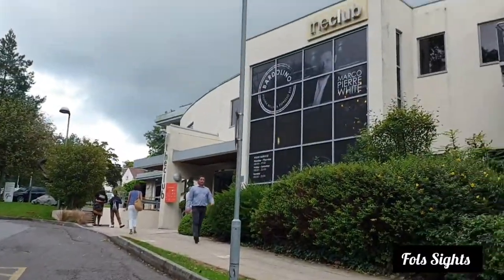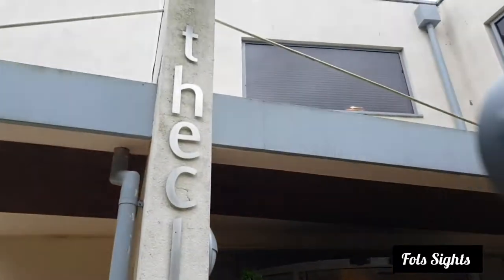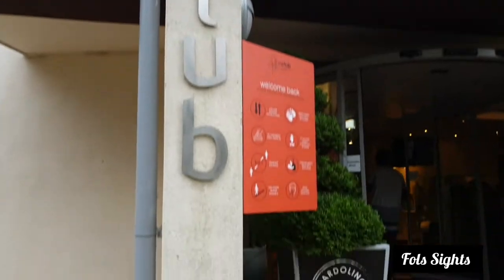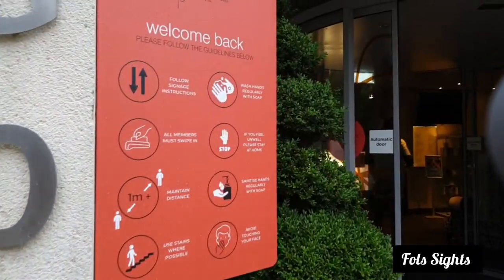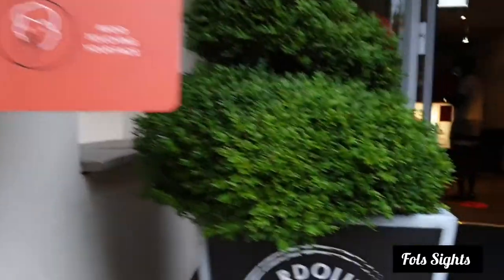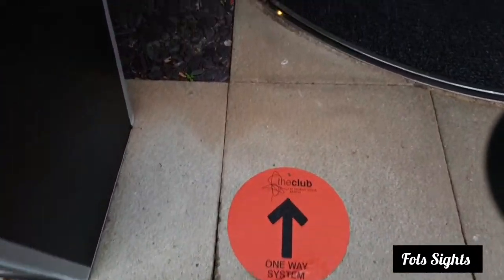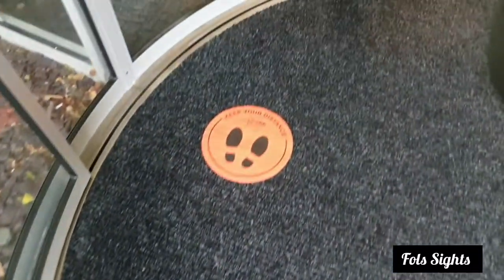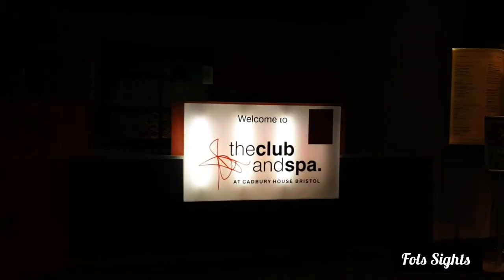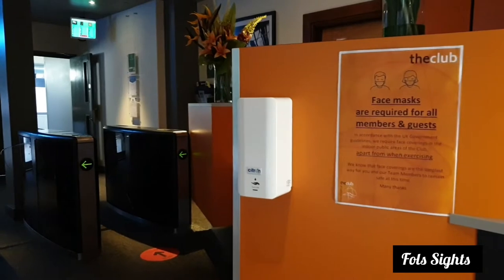Here we are — the Club. Can't wait to see what's inside. It's not quite the club I thought; it's a gym and spa. We must use the hand sanitizer before entering.